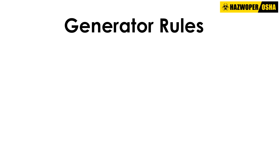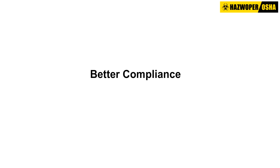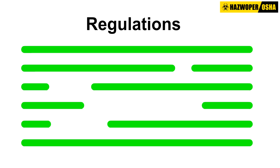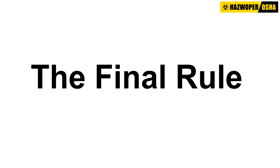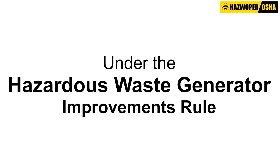This was intended to make generator rules easier to follow, which would lead to better compliance, more flexibility in how waste could be managed, and fill in missing gaps concerning regulations. The final rule includes over 60 changes to existing requirements. Let us discuss some of the most significant changes set forth by the Hazardous Waste Generator Improvements Rule of 2016.